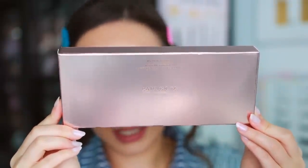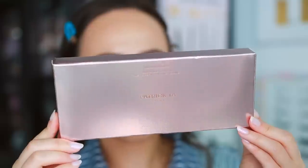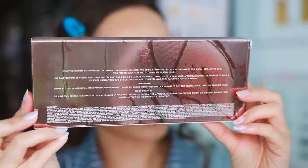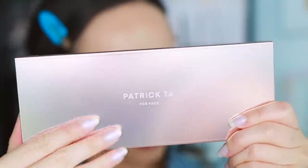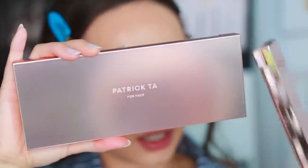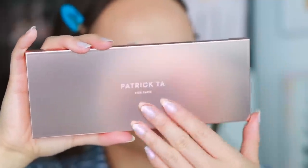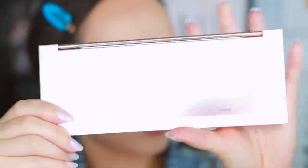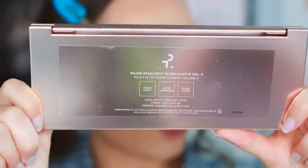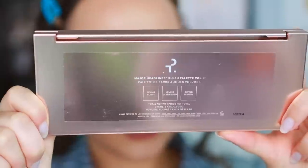I loved last year's palette and I love this formula from Patrick Ta. Here is the outer carton — this palette is limited edition, and the one last year really was limited edition, so he means business. Here is the palette itself. It has kind of a hazy, cloudy cover compared to last year's which is mirrored like most of his line, so this one is a little bit different. I like this frosty effect. The back says made in USA and it has a 12-month shelf life.